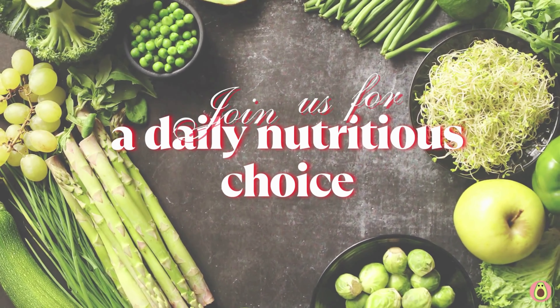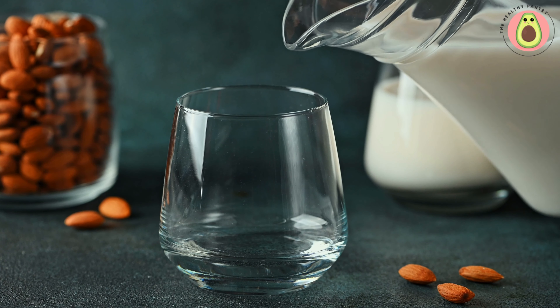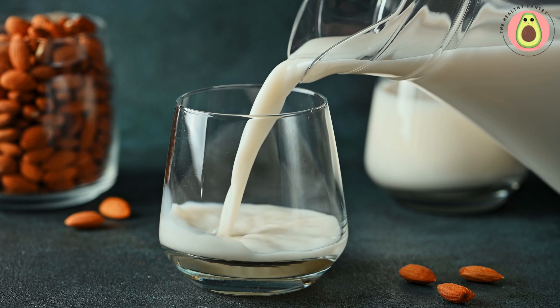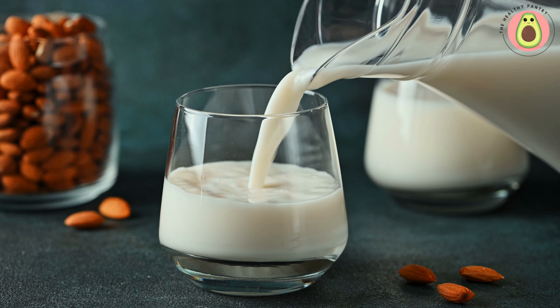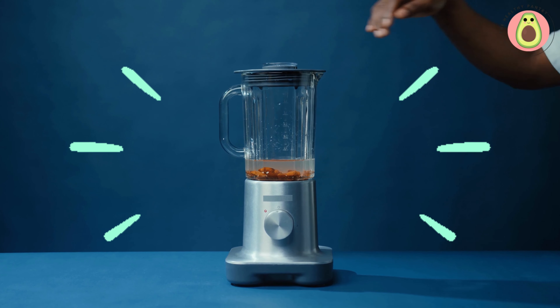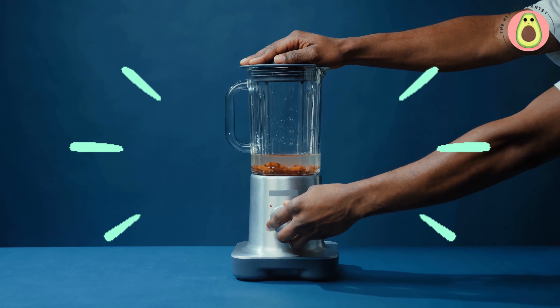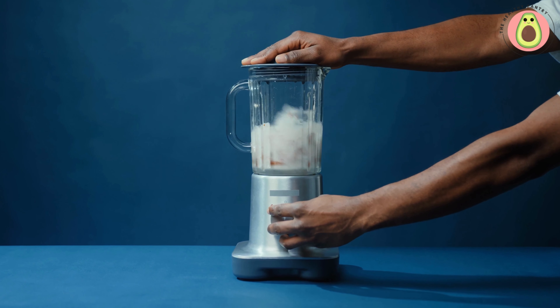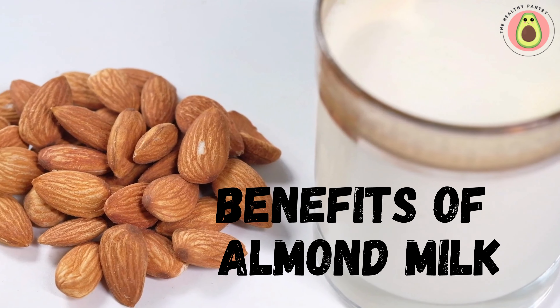Almond milk has been enjoyed for centuries and is derived from almonds, which are nutrient-packed tree nuts. It is made by blending almonds with water and then straining the mixture to remove any solids. The result is a smooth, creamy liquid that can be used as a substitute for traditional dairy milk. What sets almond milk apart is not just its unique flavor and versatility in the kitchen, but also the array of health benefits it offers.